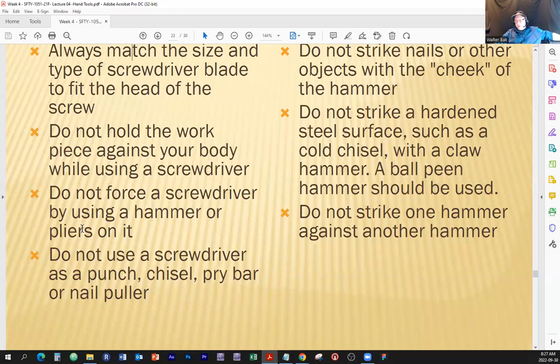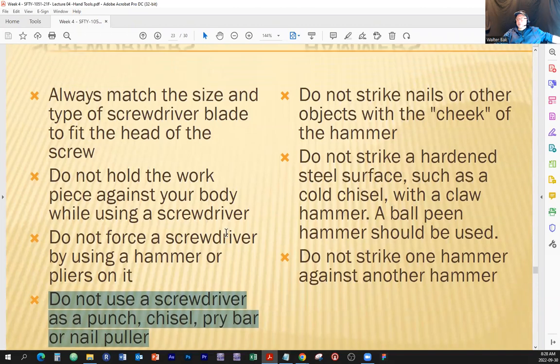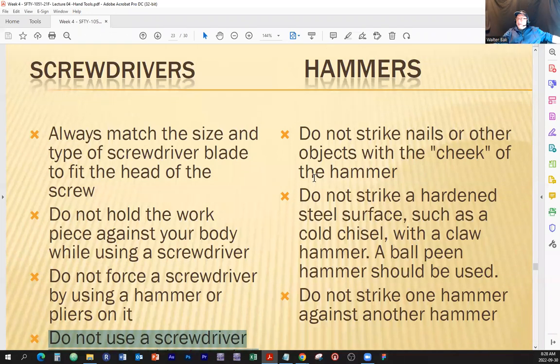Do not use a screwdriver as a punch, chisel, pry bar, or nail puller. Use whatever tool it is for its intended purpose — period. The nurses and doctors at emergency departments are not busier than they have to be when it comes to people who applied procedures not supposed to be applied while trying to accomplish certain tasks. Tin can opening was probably the one that took the cake.